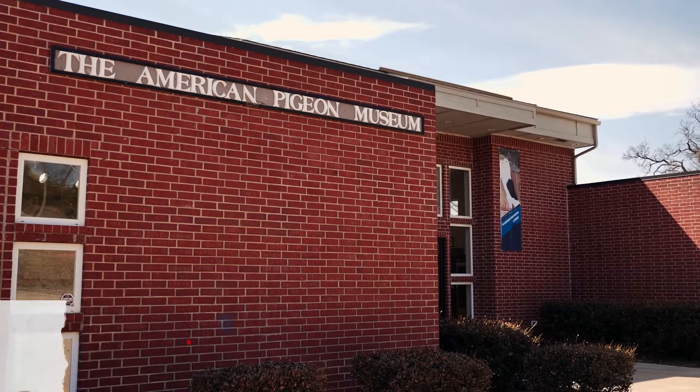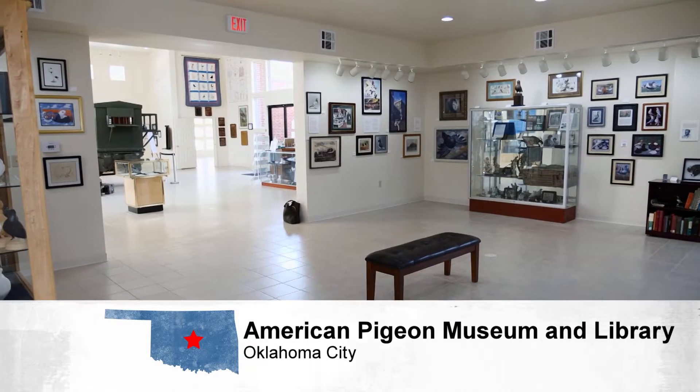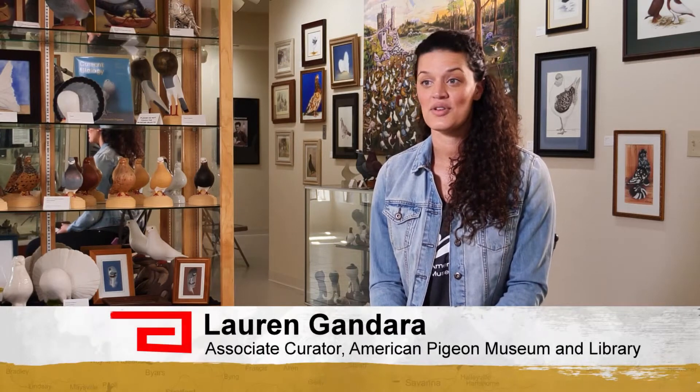The museum first opened as the Oklahoma Homing Pigeon Institute in 1973, and in 2014 expanded into this space to include collections on even more pigeon varieties. The collections are donated — everything is donation based — so they come from various pigeon fanciers all over the United States.